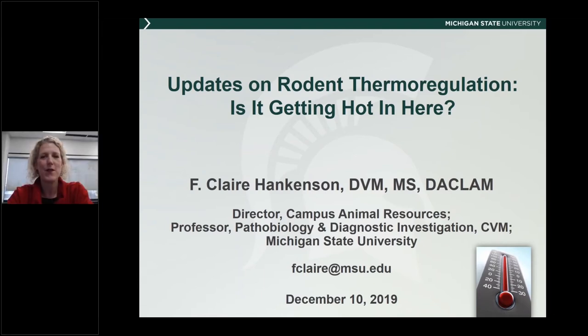Thank you so much, Austin. Thank you for having me here today. Hello from East Lansing, Michigan. I'm at Michigan State right now, and part of the reason this webinar came about was from a partnership we embarked upon with Animal Care Systems to look at some of their newer equipment. We'll share some of that information and then take questions at the end. Let's get started.